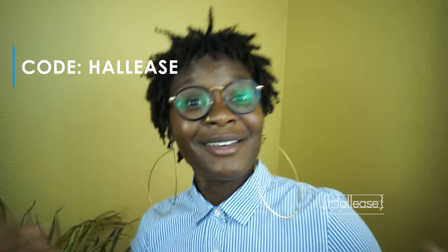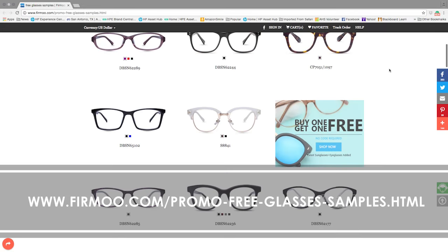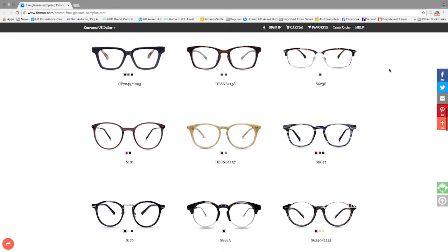I actually got a code I can pass on to y'all if you'd like to try Firmu out for yourself. In order to get a free pair of Firmu glasses complete with shipping, head over to the website and use the code HALICE at checkout. This code does, however, expire — it expires November 22nd at 11:59 PM UTC time. It expires in about a month, so if you were looking for that moment to pull the trigger on some new glasses, here's the time to do it.